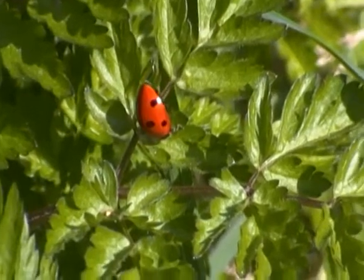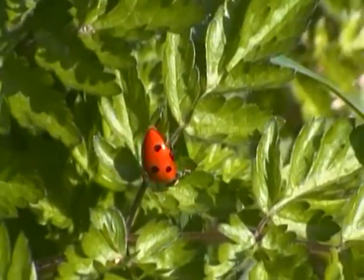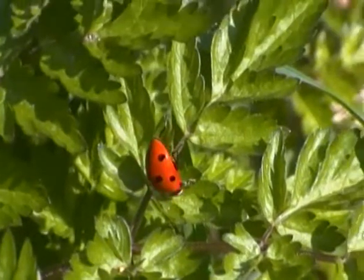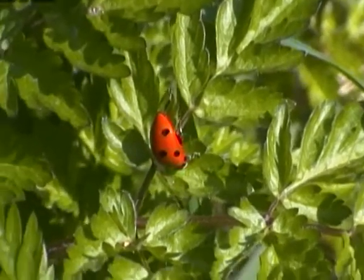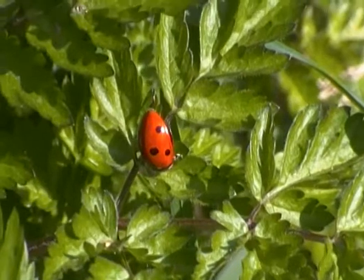Looks like it's just moving on the plant, or scratching its legs now.